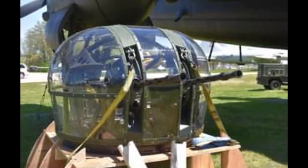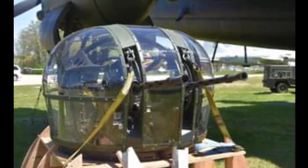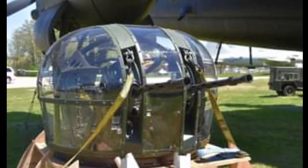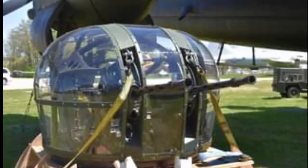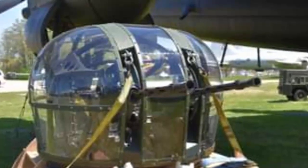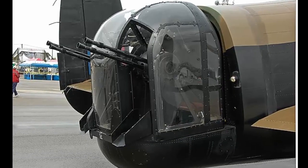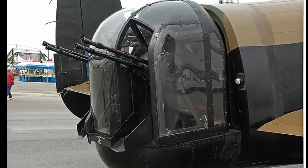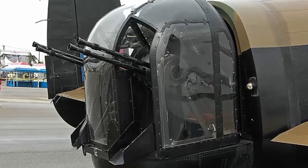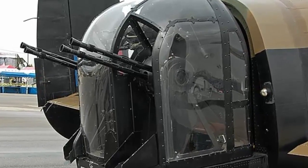The Fraser-Nash FN-50 was a modified version of the FN-20 with two .50 caliber machine guns instead of four .303 machine guns. The FN-50 had a more aerodynamic shape with a bullet-shaped fairing and a smaller dome, plus a higher traverse speed and a new electrical control system using a joystick and trigger. It was used on the Lancaster Mark III and the Halifax Mark III, which had more powerful engines and increased bomb load. The FN-50 was more accurate and reliable than the FN-20 but had a lower rate of fire and shorter range.